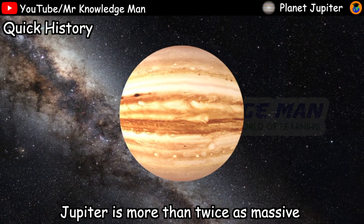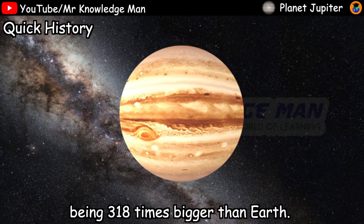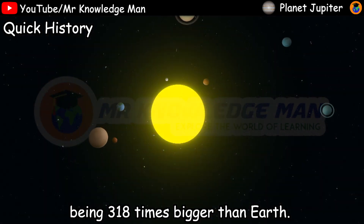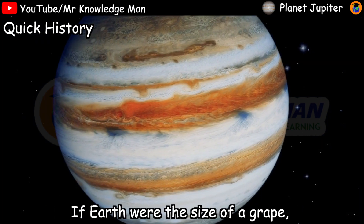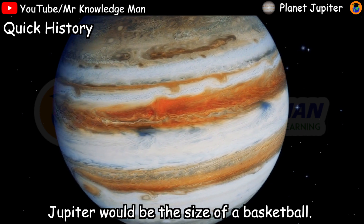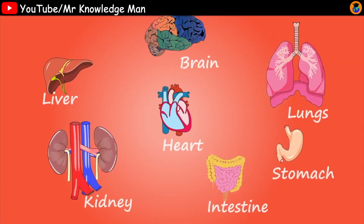Jupiter is more than twice as massive as all other planets combined, being 318 times bigger than Earth. Eleven Earths could fit across Jupiter's equator. If Earth were the size of a grape, Jupiter would be the size of a basketball. Thank you everybody for watching — bye bye, see you in the next video!